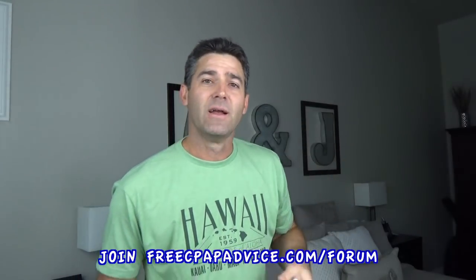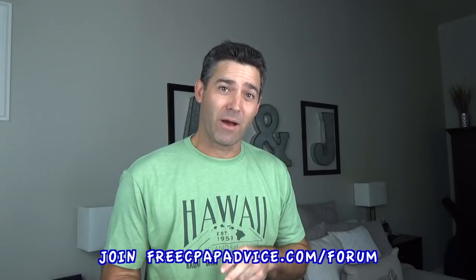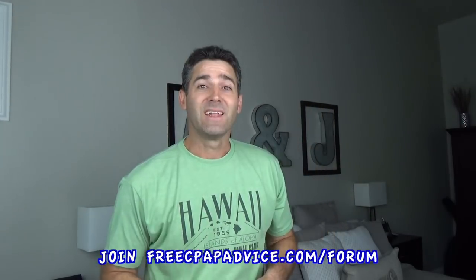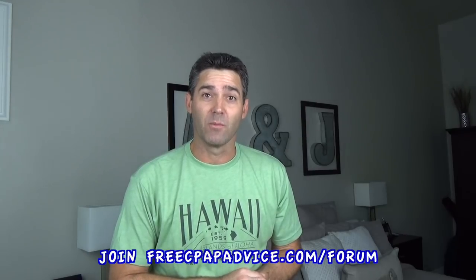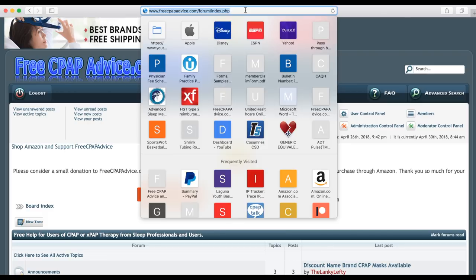I need to thank Pugsy — if you don't know who Pugsy is, she's on my forum and also on another forum. Thank you so much, Pugsy, for letting me try this out. I've been trying it out for a month and I'm throwing it in a box when I'm done and sending it back. And last but not least, I'd like to thank CheapCPAPSupplies.com. Are you looking to find the DreamWear full face mask by Philips Respironics? Let's check it out.